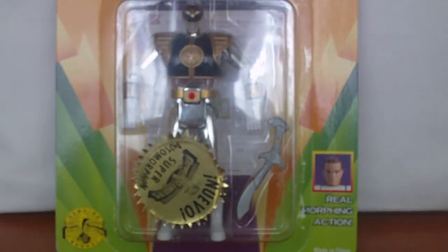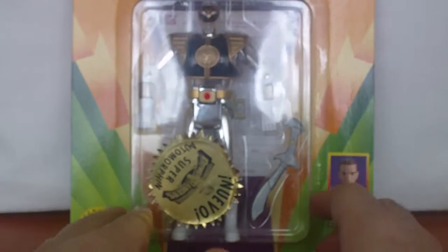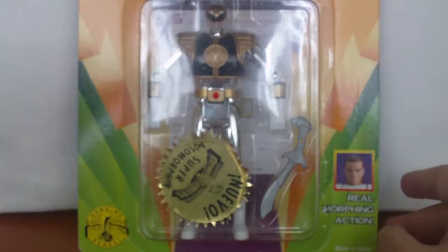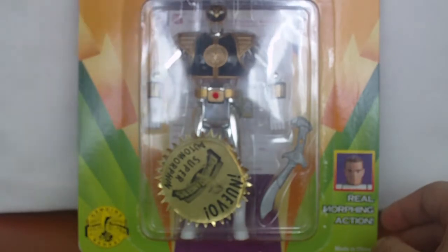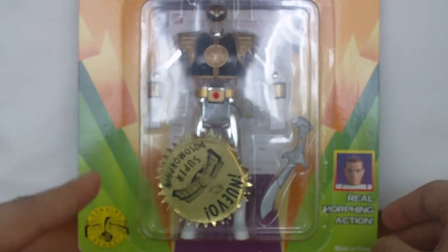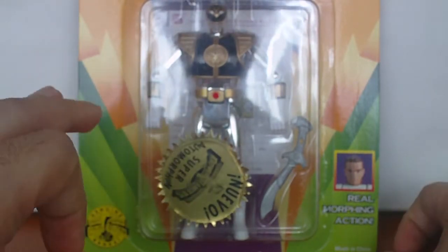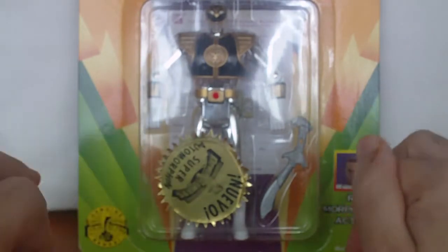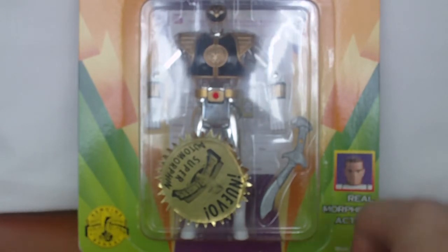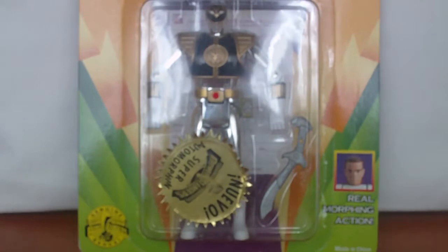I luckily have one — don't ask the price, because if I tell you, you're gonna drop. Seriously, these can go for about a hundred to a hundred and eighty dollars on eBay. I even saw a guy a couple of days ago selling this thing for two hundred bucks — that's kind of nuts. I got this guy cheap, basically for the price of a Power Rangers Samurai or Megaforce figure. Yeah, that cheap. I was lucky.